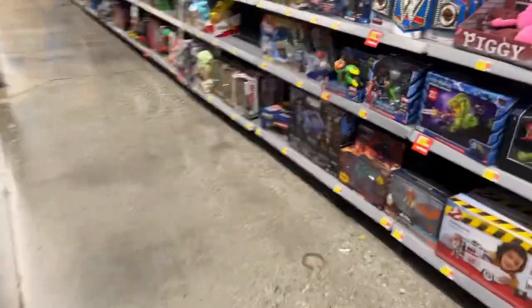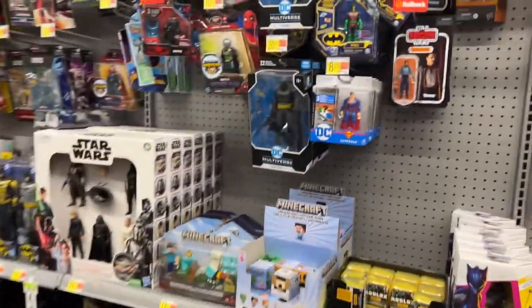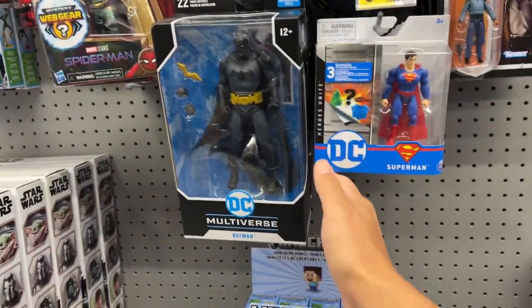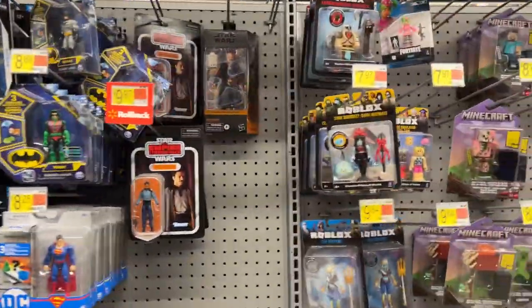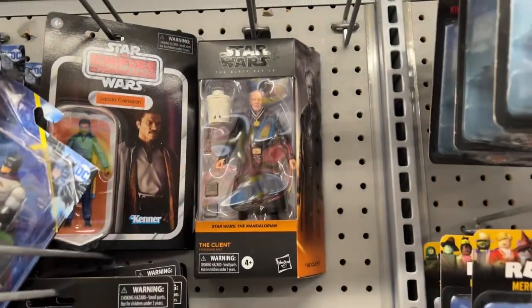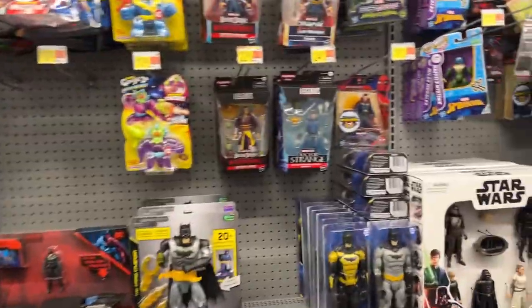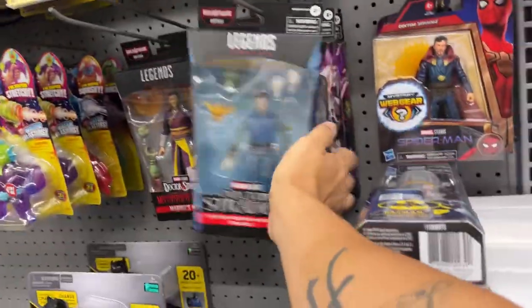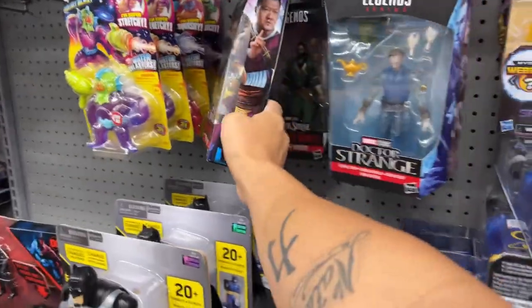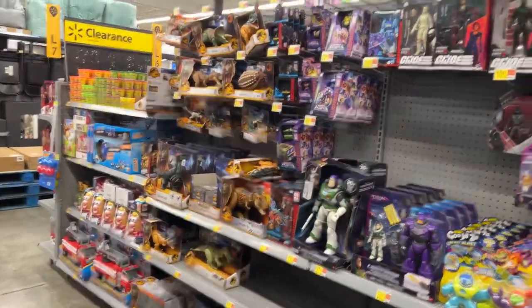Over in the action figure section, we got some Masters of the Universe, some wrestling figures. They have the DC stuff now at this Walmart but it's always the same multiverse figures, nothing different. They do have one new Star Wars Mandalorian figure, which is cool to see. A lot of Landos, of course. They have some Marvel Legends — Thors — and then some other Legends, Multiverse of Madness stuff.